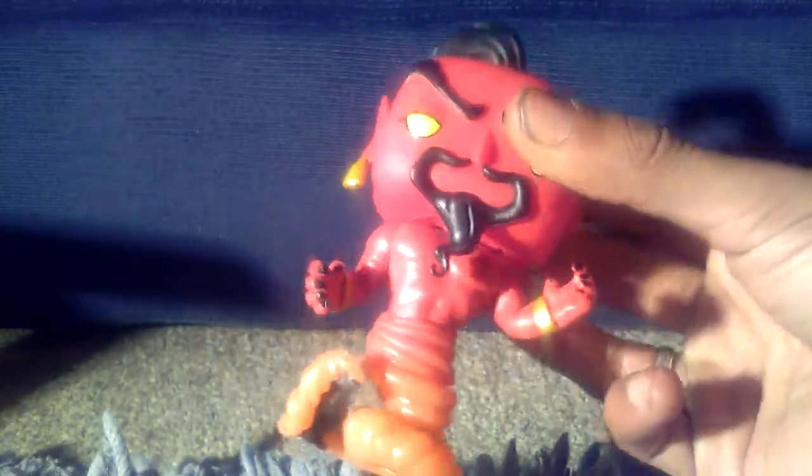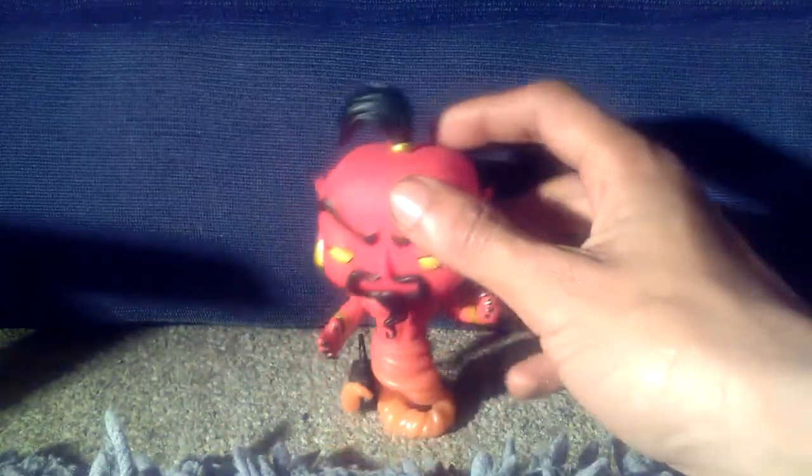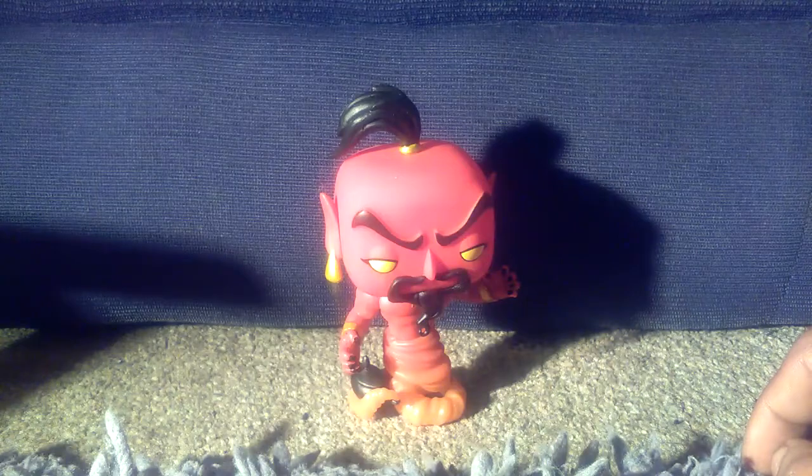So as you can see, the base here is like the red cloud that it sits on. Will it stand up? It will stand up, but it does lean to a certain extent.